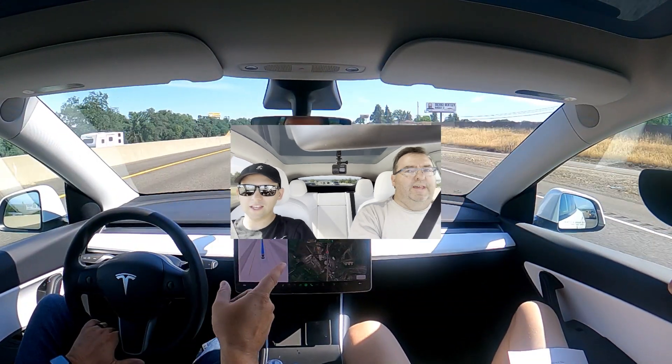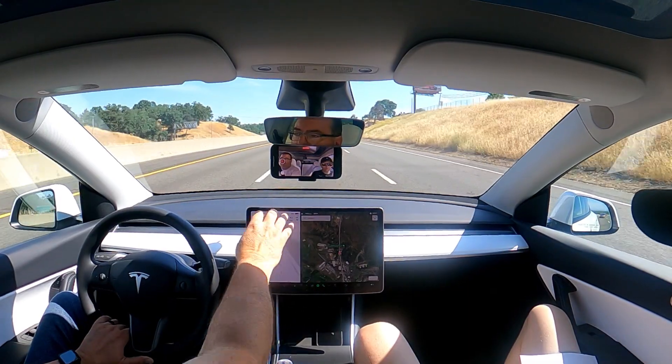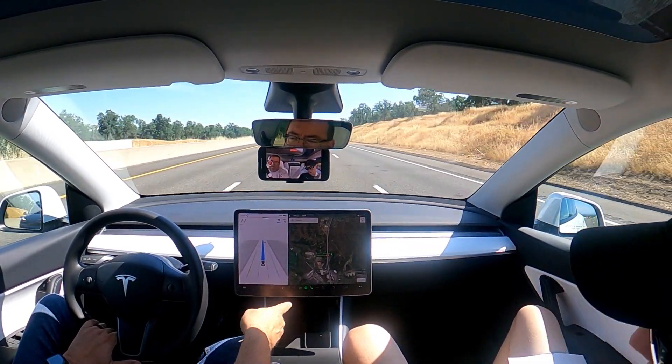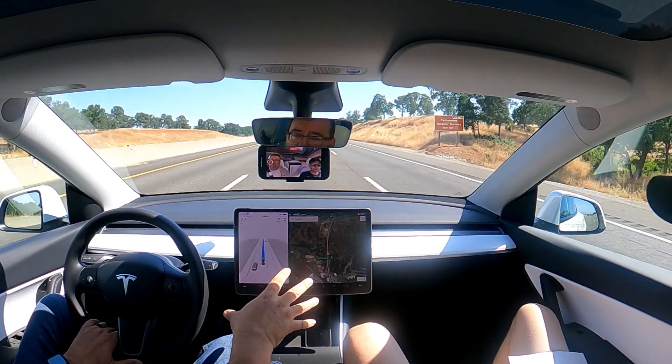What accessories should you get right off the bat? I did a video on that — I'll put a link in the description. Number one: get a screen protector. This screen is like the most expensive iPhone you'll ever have, and we already have a little chip and maybe a crack in ours. It's easy to bang it when putting things in. Put the screen protector on when you pick the car up — right away, first thing. Number two: floor mats. The stock ones are small carpet mats. Max Spiders are great; I also have Last Fit mats which are nice but harder to wash.